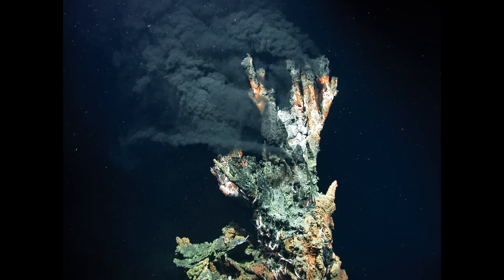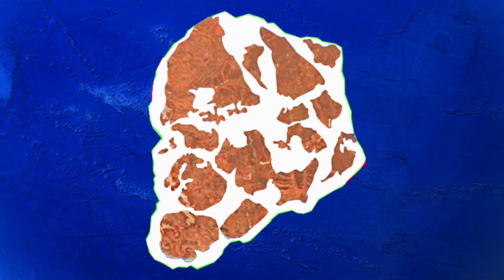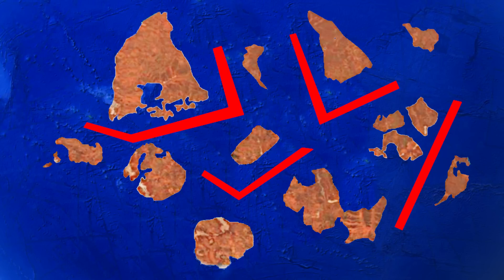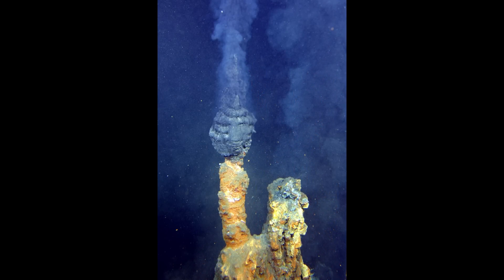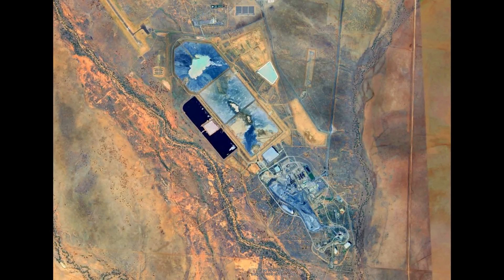However, unlike many SEDEX deposits that remained relatively untouched by tectonic forces, Cannington was later subjected to intense metamorphism, obliterating much of its original texture and remobilizing its metals into the strata-bound high-grade ore lenses we see today. The formation of Cannington is closely linked to the breakup of the ancient supercontinent Nuna, an event that profoundly reshaped the geodynamics of the Proterozoic world. Extensive crustal extension and rifting led to the development of deep sedimentary basins that became the repository for metal-rich hydrothermal fluids forming the initial SEDEX-style mineralization. As Nuna fragmented, the resulting tectonic stresses triggered widespread metamorphism and deformation, remobilizing the original sulfide deposits and enhancing their grade through structural repetition and fluid-driven enrichment. This prolonged sequence of geological events transformed a once-buried mineral system into the world-class silver-lead-zinc deposit that Cannington is today.